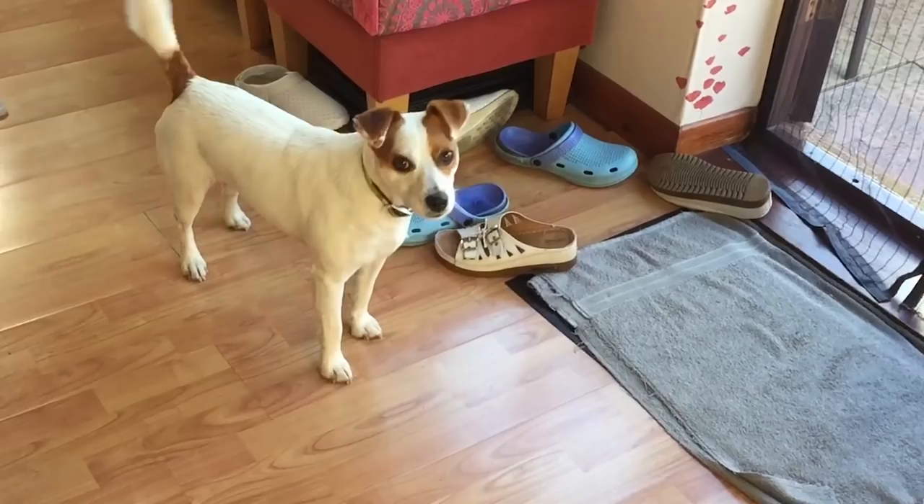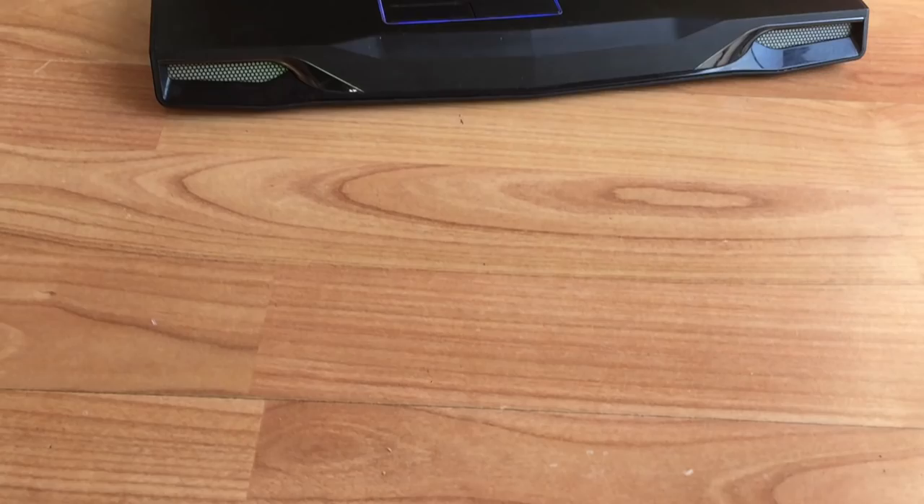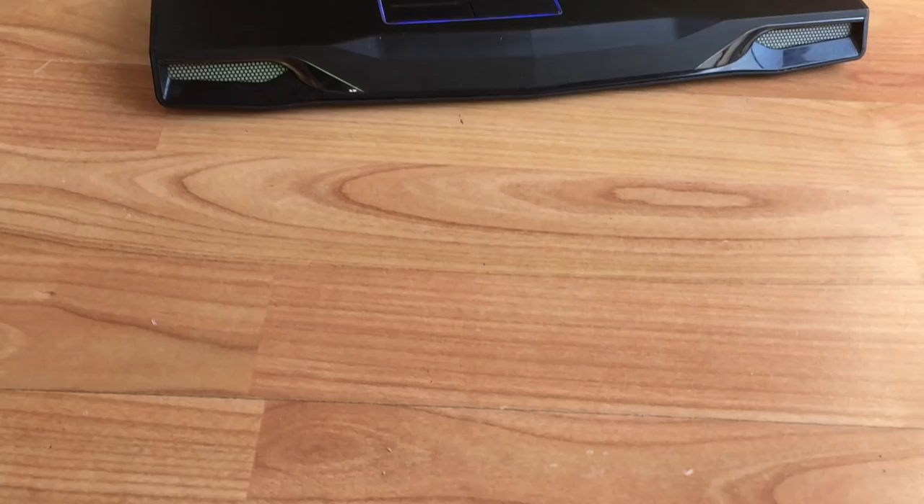So guys, there we have it — this has been a look back at an old Alienware laptop, and hopefully I've helped you decide as to whether or not you should buy one of these in 2018. As always if you liked this video please leave a like down below, leave a dislike if you didn't, subscribe to the channel if you haven't done so already, and hopefully I'll see you all in the next one.